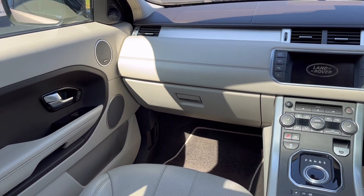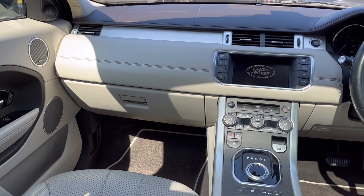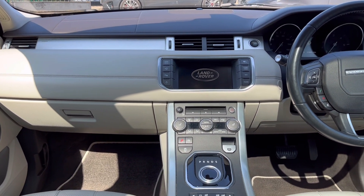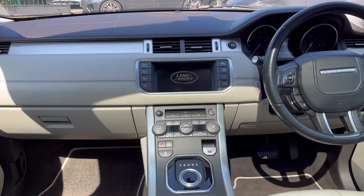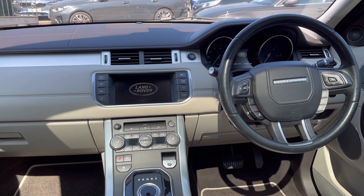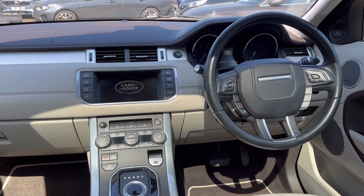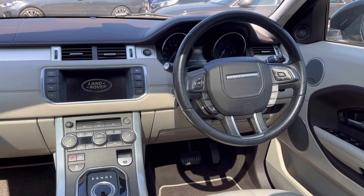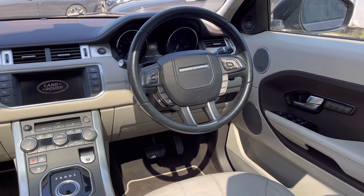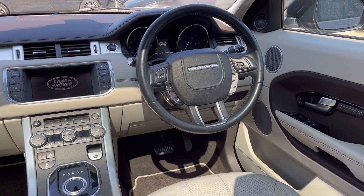Meridian sound system. Infotainment-wise you've got AM, FM radio, DAB radio, CD as well as DVD player, digital TV, auxiliary, USB connectivity, Bluetooth connectivity for phone and Bluetooth music streaming, as well as voice control and Meridian speakers.